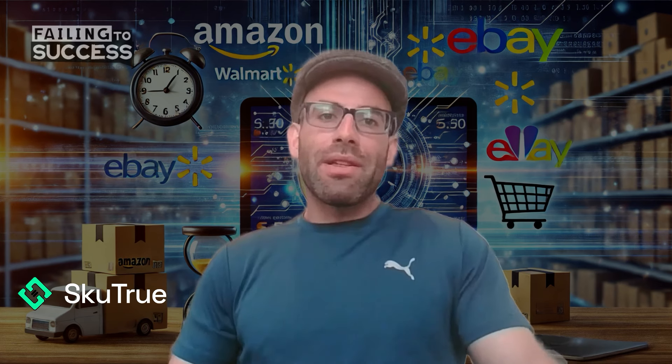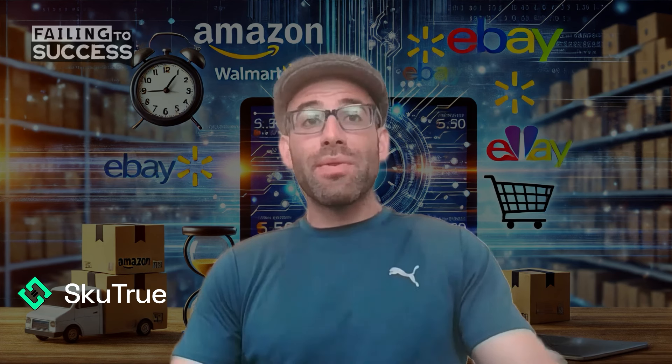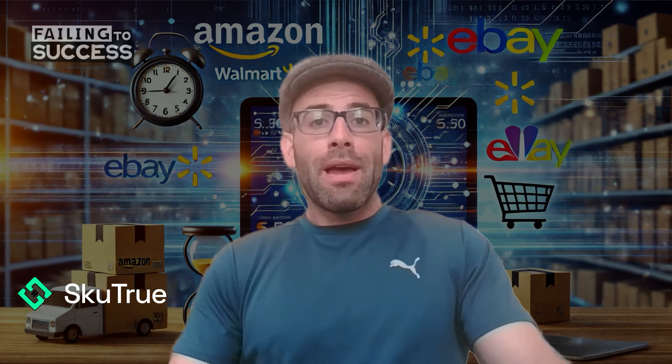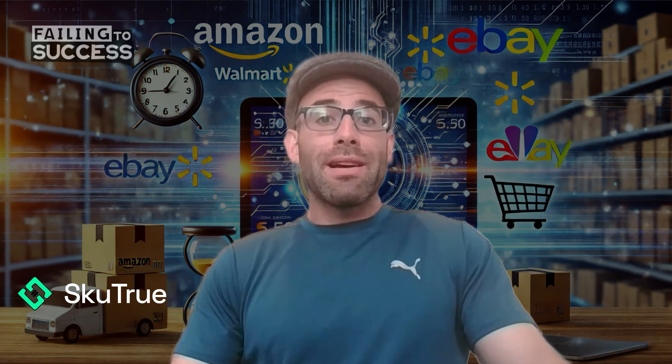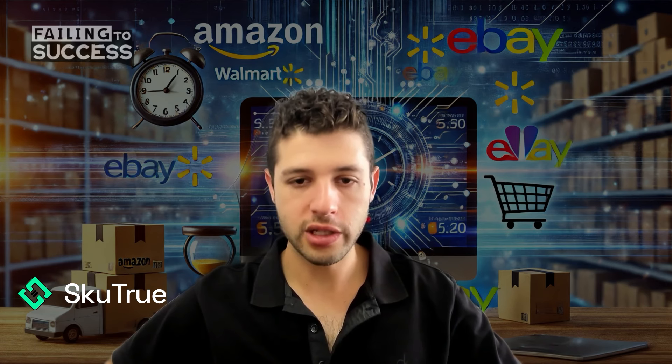Over the years, we've developed various scrapers and technologies to get around countermeasures and other things to be able to manage and scrape millions of SKUs. What that means is we can get products, prices, and quantities from tens and hundreds of different retailers across the web, and allow people to use that data in various ways — whether through dropshipping or through listing management for better listings with more descriptions and images. And then you build a toolset around it, and that's what Skew True is today.